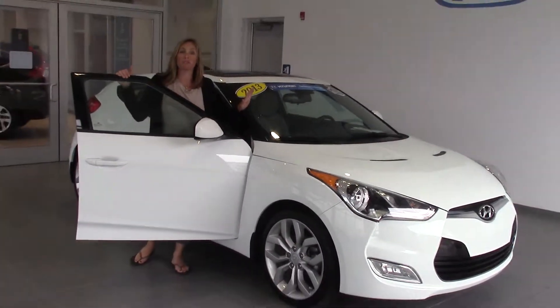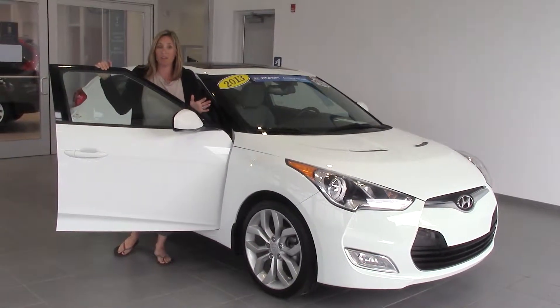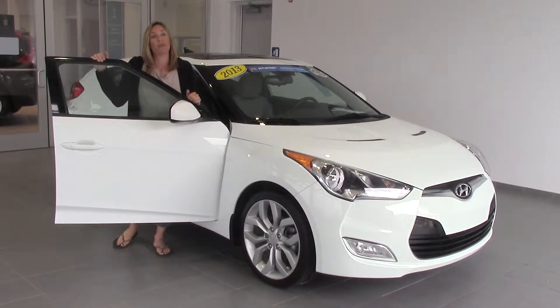If you want to learn more about this car, go to delaneyauto.com. We're open 24-7. You can find out all the details about this car or any other car that might be right for you. Thanks so much for stopping by and we hope to see you soon.